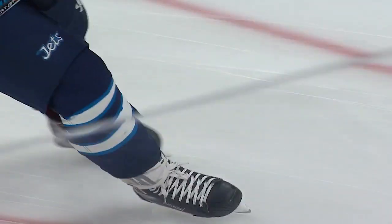NHL preseason action continues with the Winnipeg Jets and Edmonton Oilers here at Rogers Place.